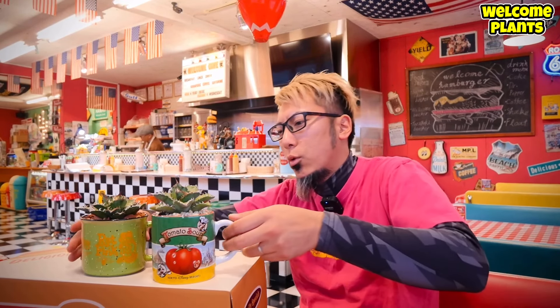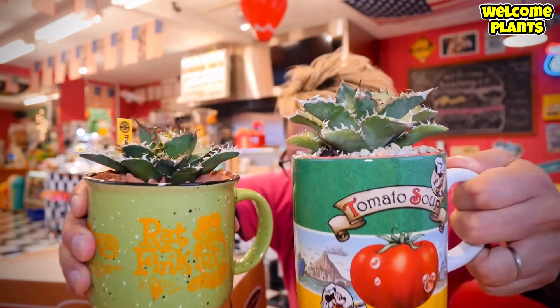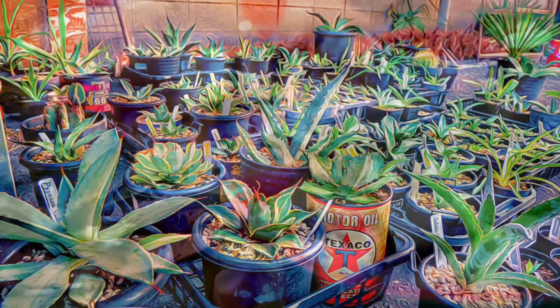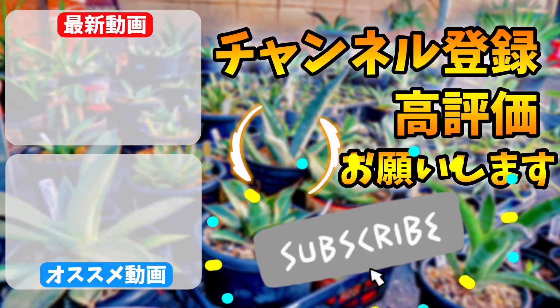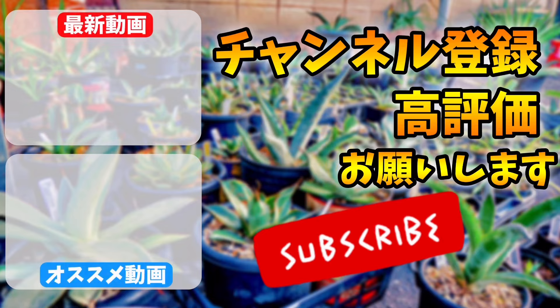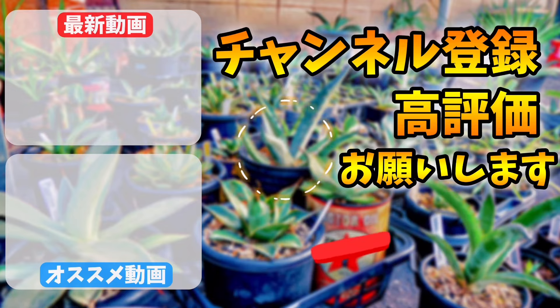この動画がいいなと思いましたら、チャンネル登録・高評価ボタンよろしくお願いいたします。最後までご視聴ありがとうございました。以上、ウェルカムでした。ご視聴ありがとうございました。